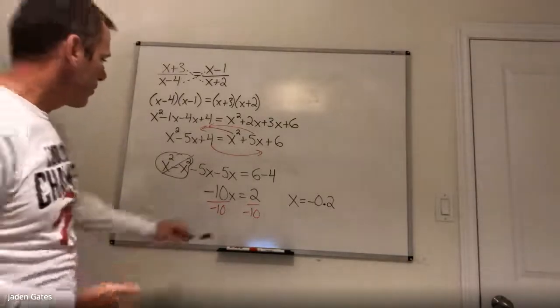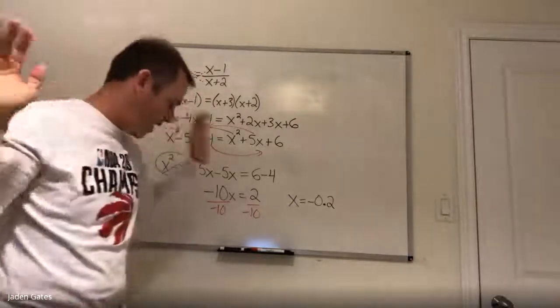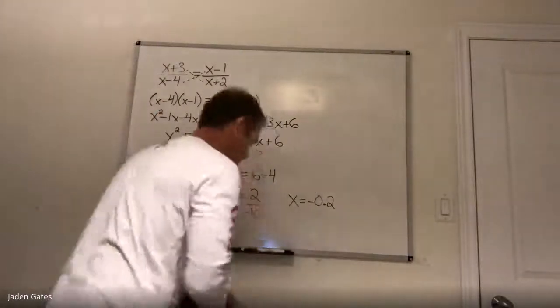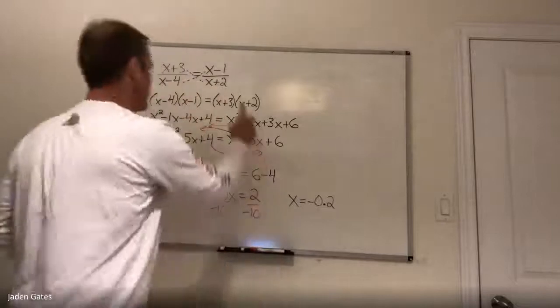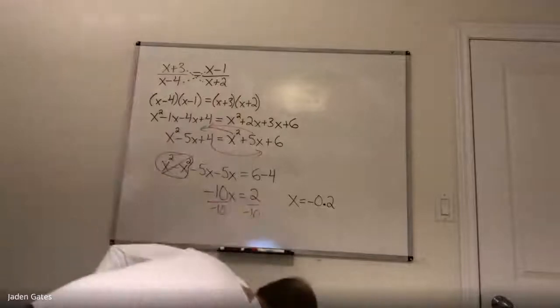So that's example 2. Again: get the fraction equaling a fraction, cross multiply — that gets rid of the fractions. Then we're just dealing with polynomials, which is something we have done. Now we're just throwing some fractions at you.